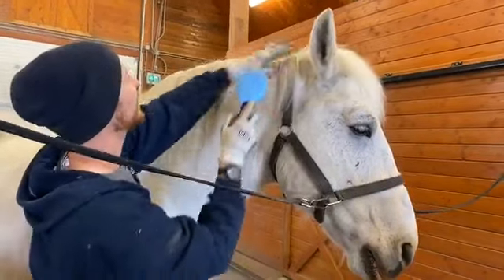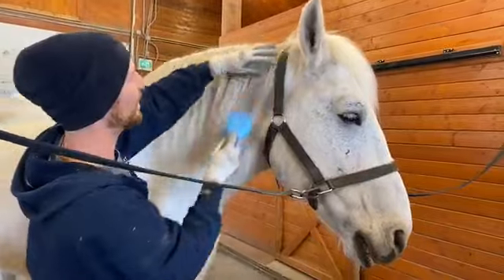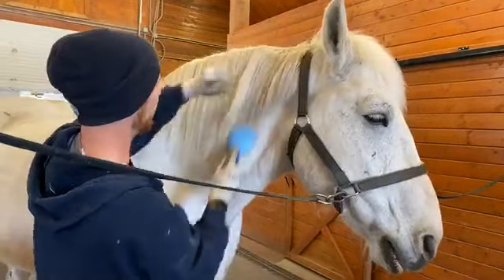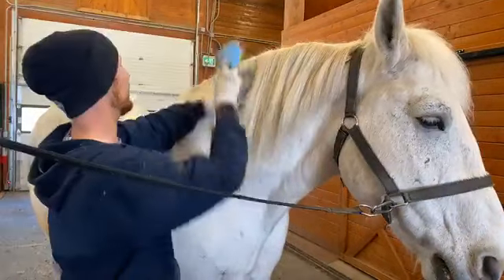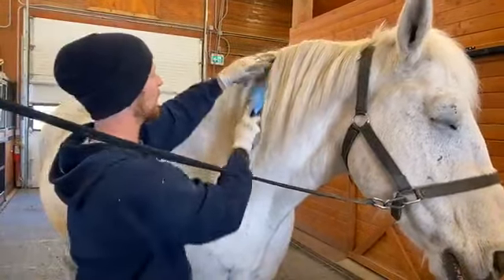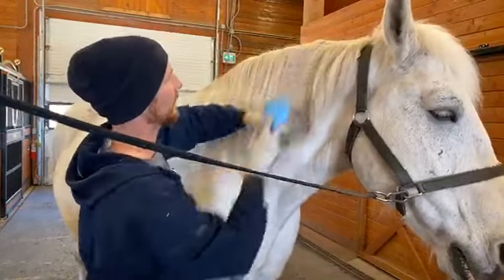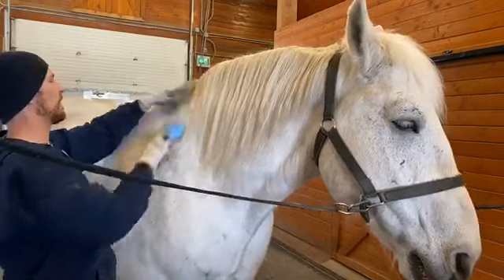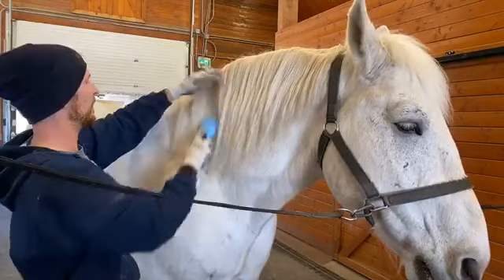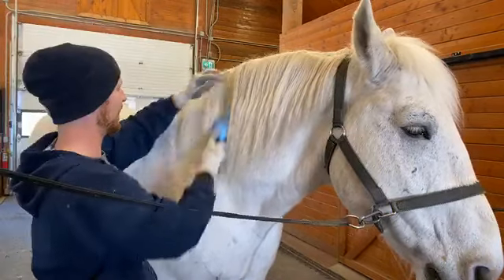What kinds of colors are Percherons? We happen to have all dapple gray Percherons at our center, but the majority of Percherons are black in color. Our horses would have been born a dark black color, but as they grow up they fade — that's because they're the dapple gray coloring. The black Percherons would have been darkly colored their whole lives.